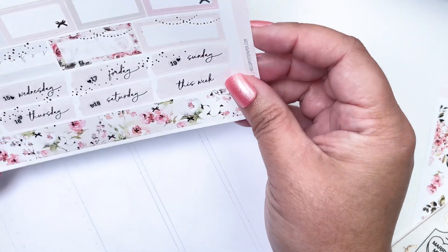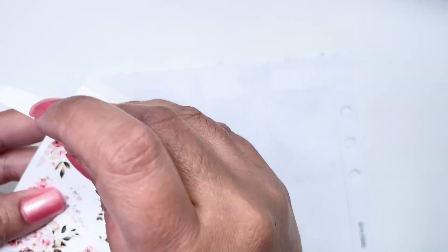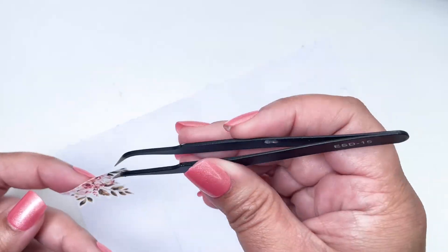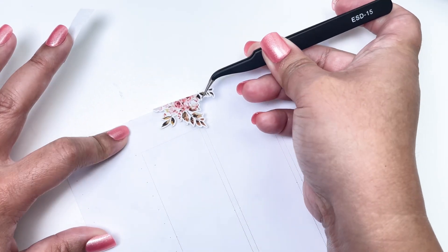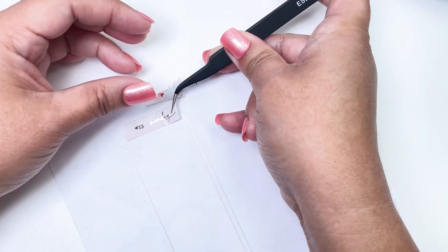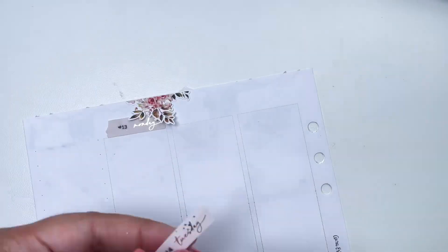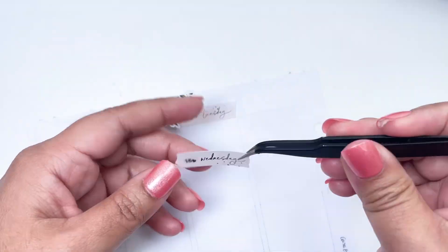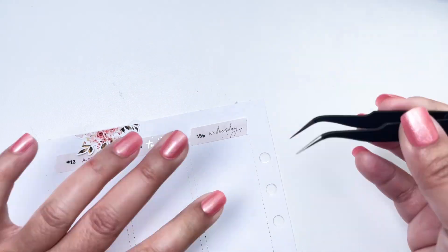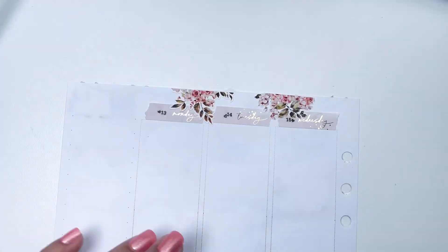Let's get to the date headers. So for the date headers this week, I will be using the date headers from the kit and then the beautiful floral add-on for the kit as well. I'm just going to be laying it out on the top. I didn't have that full floral trim or washi, so my thinking for date headers this week was to put a few of those big florals up on the top. And then in between those florals, I'd be getting some stickers from my $2 Tuesdays — those Valentine's $2 Tuesdays from Paper Trail Plants.